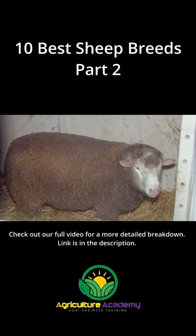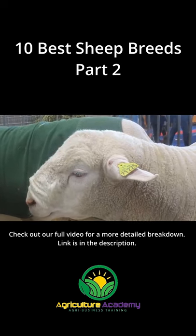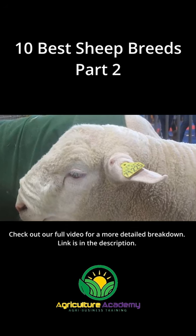Isle de France. These sheep have large, smooth bodies and are mostly reared for their mutton. However, they can produce wool of medium quality and pure color.